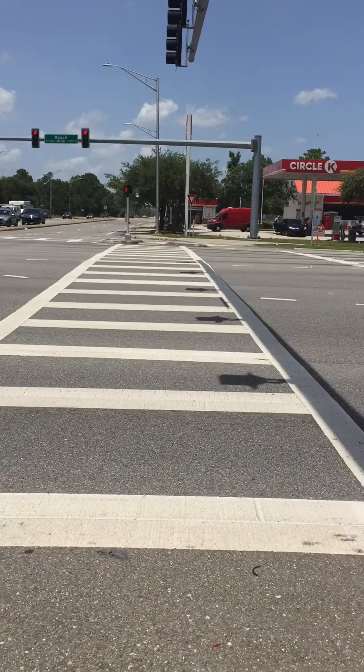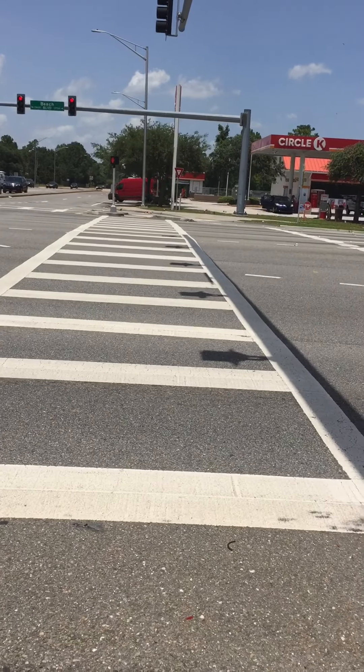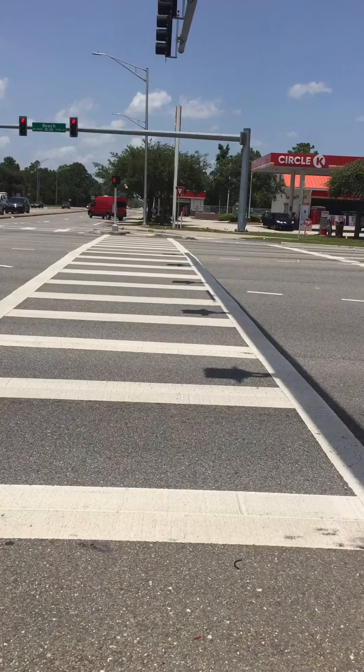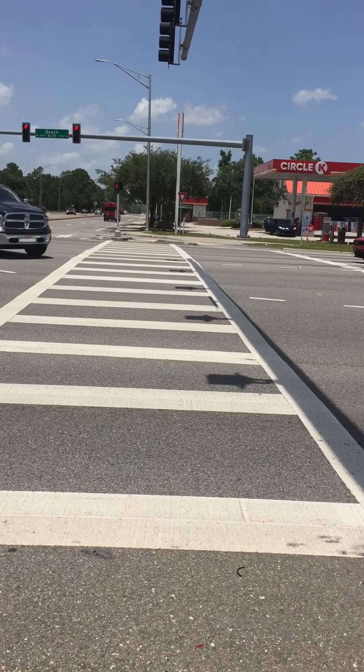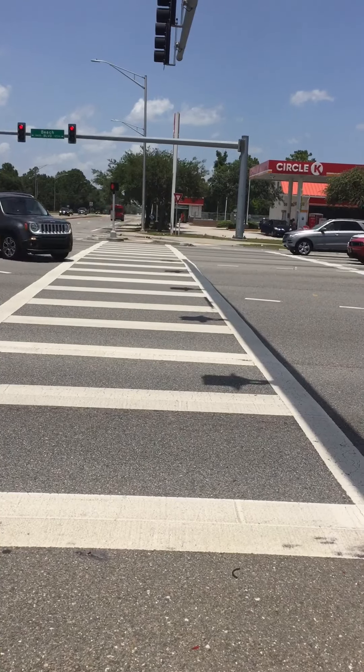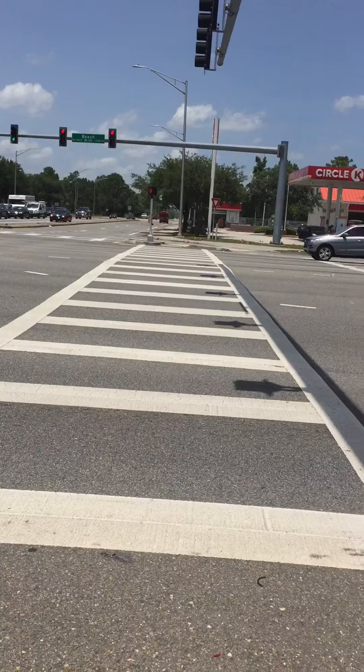Now, we wait on the little light over there to turn white — it's a white person that looks like he's walking. Right now, there's a red hand. That means stop. It's a solid red hand. If it's blinking, it means probably expedite your trip a little faster so you don't run out of time.